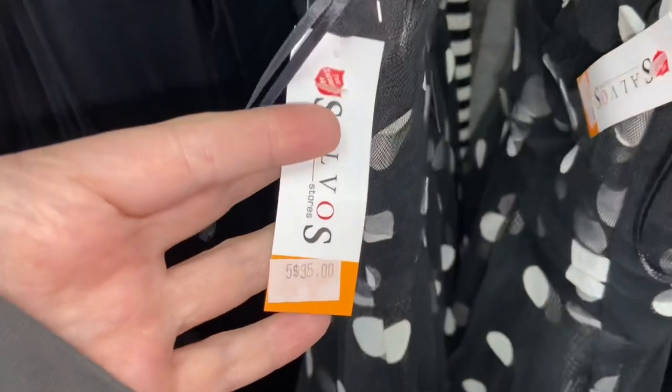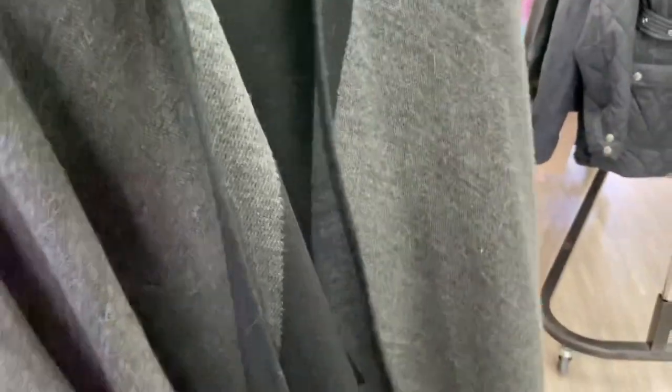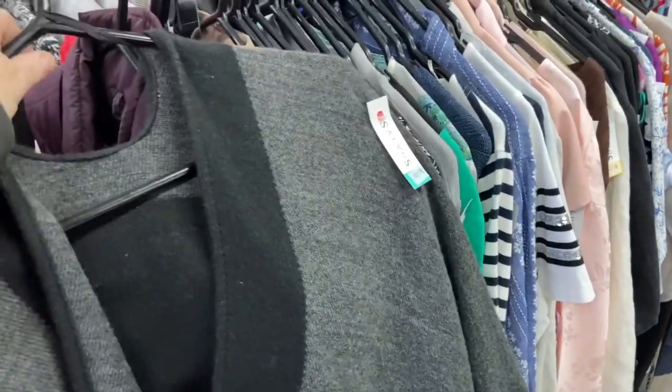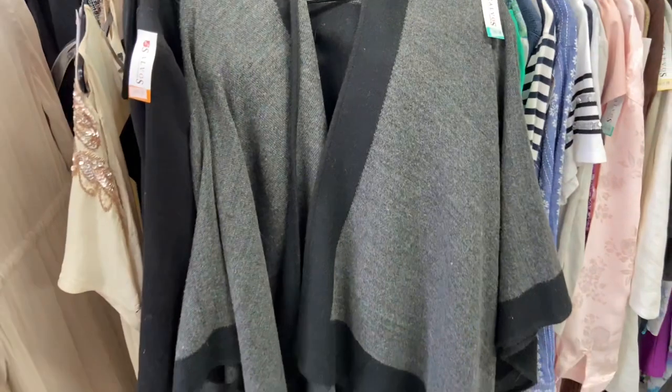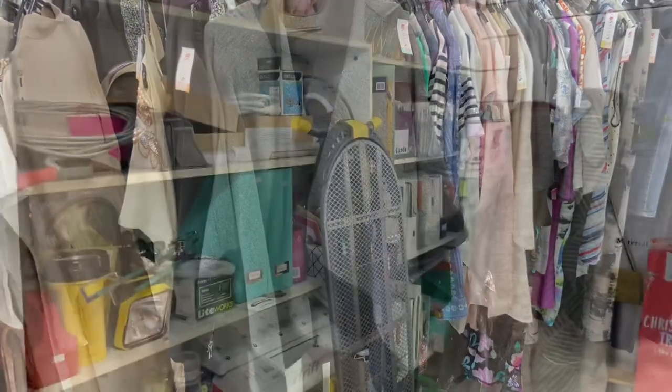Looking at this clothing, it looks like a company has donated their end-of-line stock because these are still brand new with tags. You could get a very excellent piece of clothing for such a great price. I loved this poncho even though winter is coming, but I probably just wouldn't wear it. And again I'm in a no-buy year, so I'm really trying to cut back on the things that I purchase.